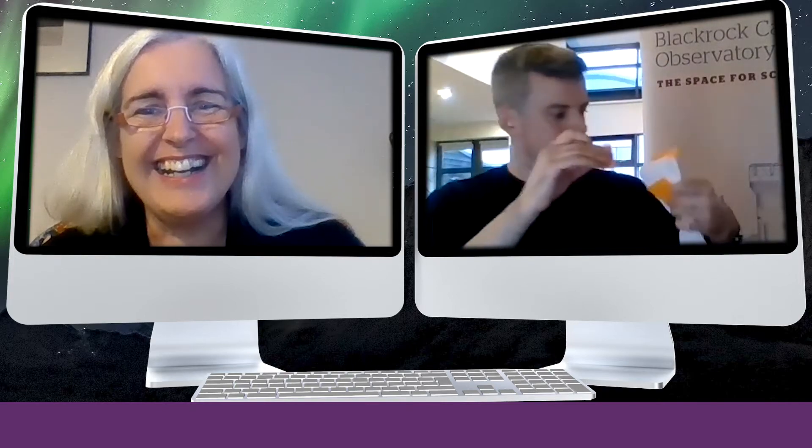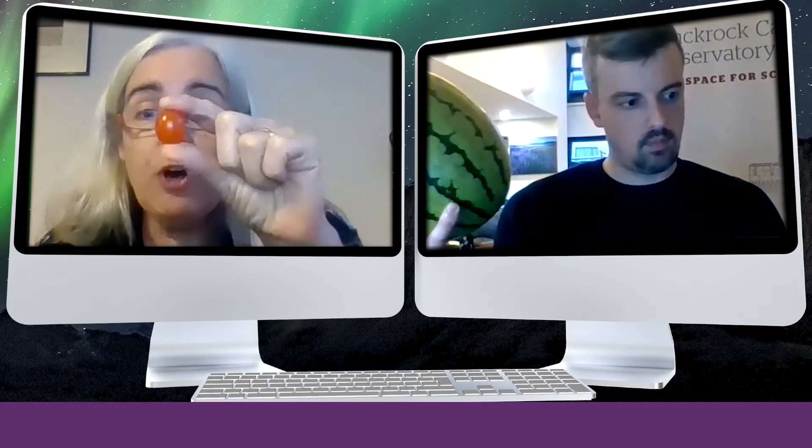There's a lot of empty space at that other end. That's why it's called space! And using some fruits or household items, you can discover the size of the planets in relation to each other.